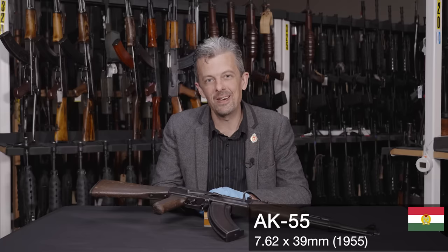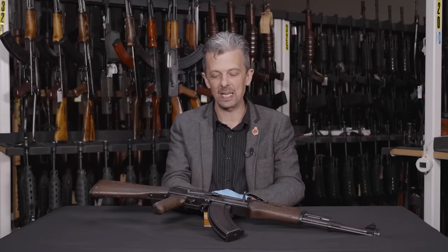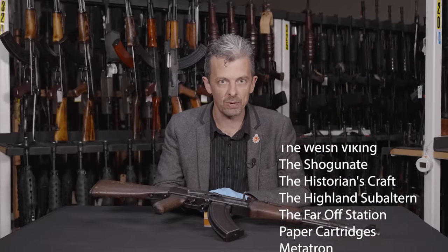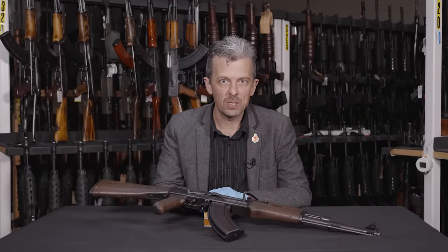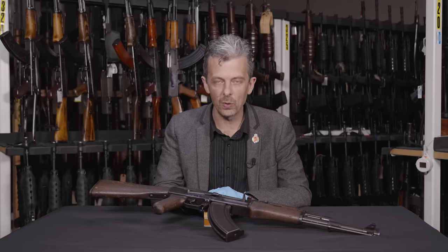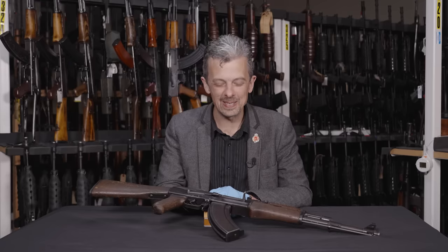As introduced in Hungary in 1955, it was just called the AK — exactly the same situation in Russia as we're about to see. This is part of a big collaboration with a load of other amazing channels. We are all talking about common misconceptions in history and why they matter today. We thought, what better subject than the thorny issue of AK-47, because that term is bandied around almost always incorrectly, as it turns out.